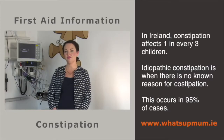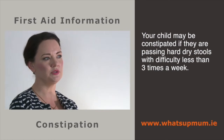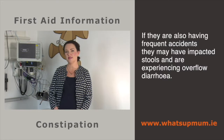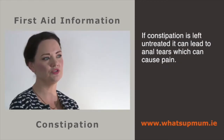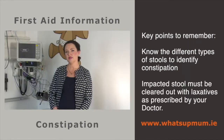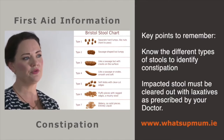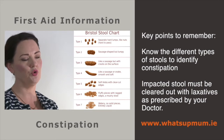In Ireland, constipation affects one in every three children, and in 95% of cases there is no known reason — this is known as idiopathic constipation. If your child is passing hard, dry stools with difficulty less than three times a week, they may be constipated. If they are also having frequent accidents, they may have impacted stools and are experiencing overflow diarrhoea. Using the stool chart, type 3 and 4 are normal stools, type 1 is constipated, and type 7 with type 1 is constipation with overflow diarrhoea.